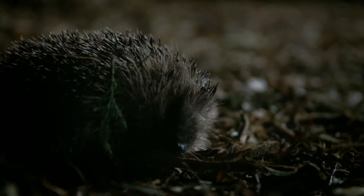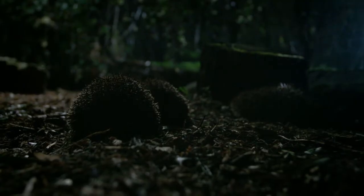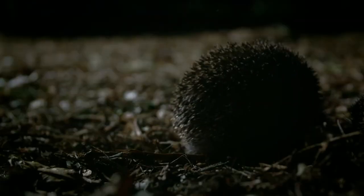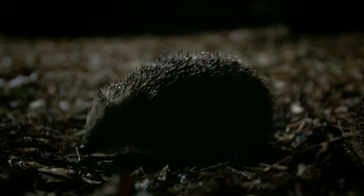Because hedgehogs come out when we're fast asleep, there are special teams of people who go out at night to see what our hedgehogs get up to. Steve Backshall has gone to meet Claire in the park to see if together they can spot some wild hedgehogs out and about.